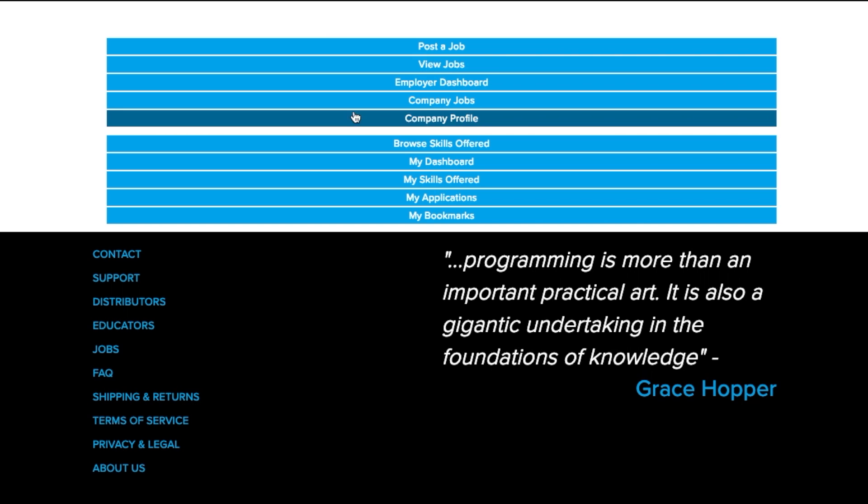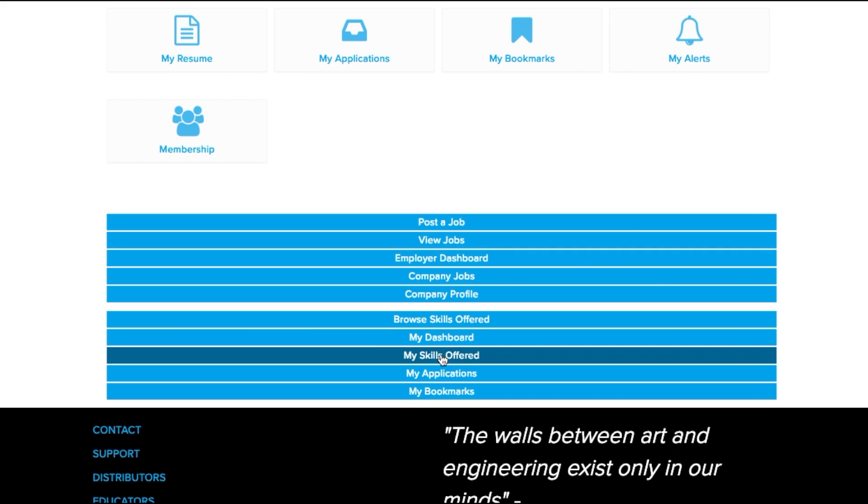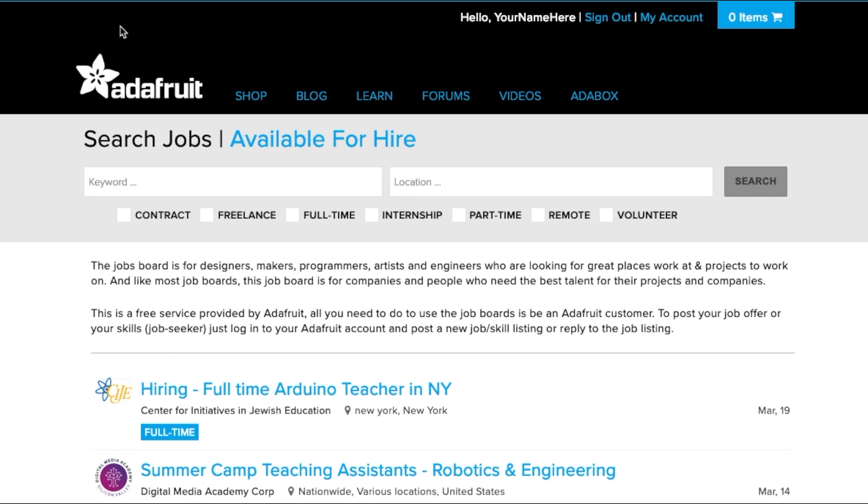If you are seeking employment opportunities, we recommend uploading your resume and completing your skills and experience in the My Skills Offered section. Please follow the prompts to add any relevant information. After you've set up your profile, start your job search by clicking View Jobs.